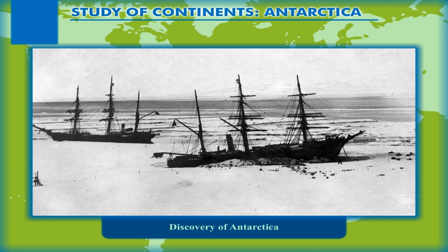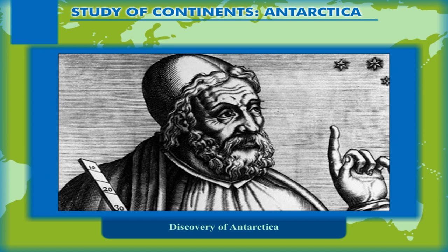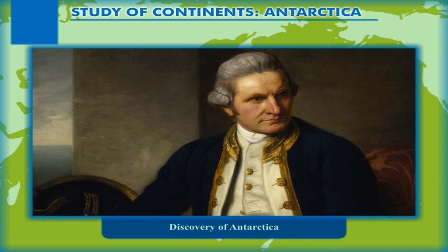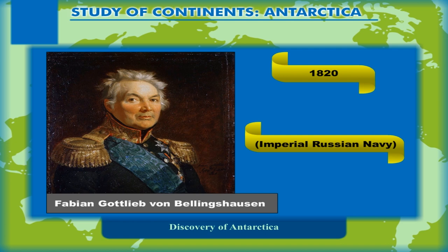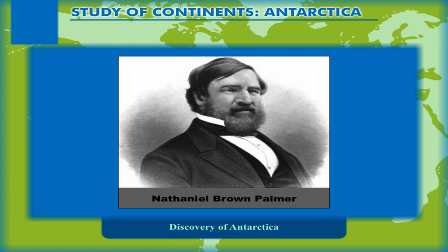Discovery of Antarctica. Many attempts from several nations may be credited with the discovery of Antarctica and the interior poles of the continent including the South Pole. In 1773, Captain James Cook crossed the Antarctic Circle but could not reach the continent due to the presence of frozen water and the icebergs in the ocean and water bodies surrounding Antarctica. Historians believe that in 1820, Captain Fabian Gottlieb von Bellingshausen of the Imperial Russian Navy, Captain Edward Bransfield of the British Royal Navy, and Nathaniel Brown Palmer tried to discover the continent, but there was no clue as to who was the first to see the southernmost continent.